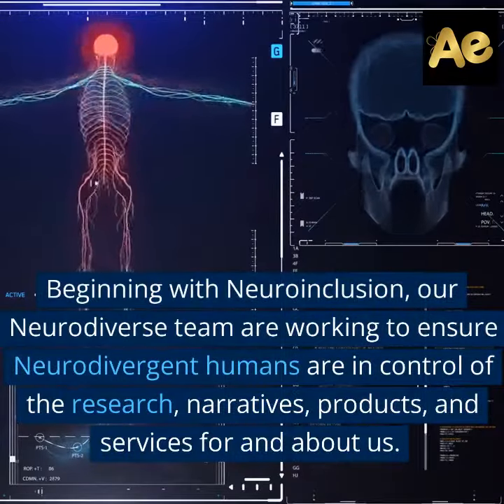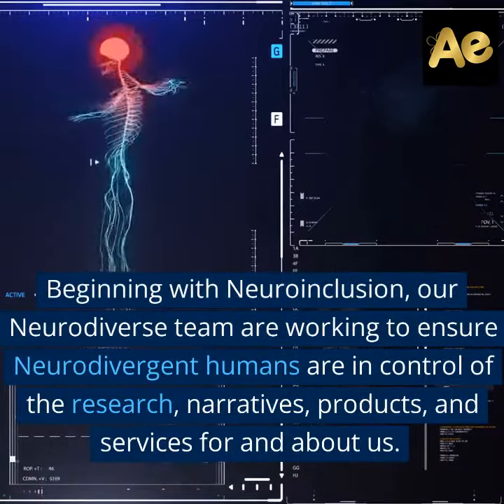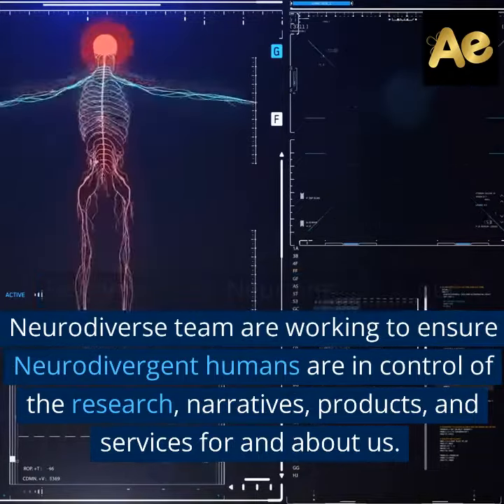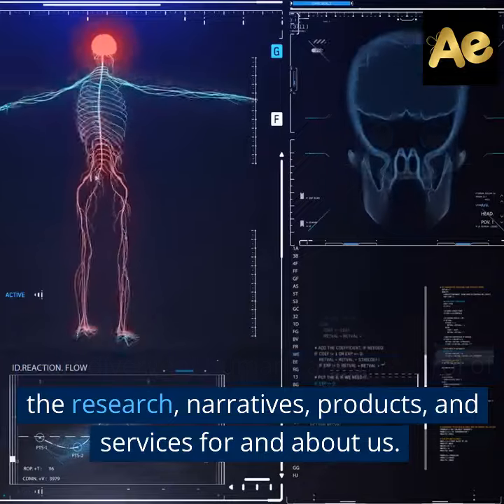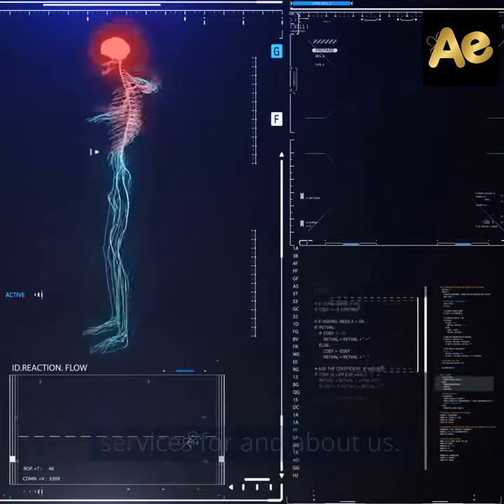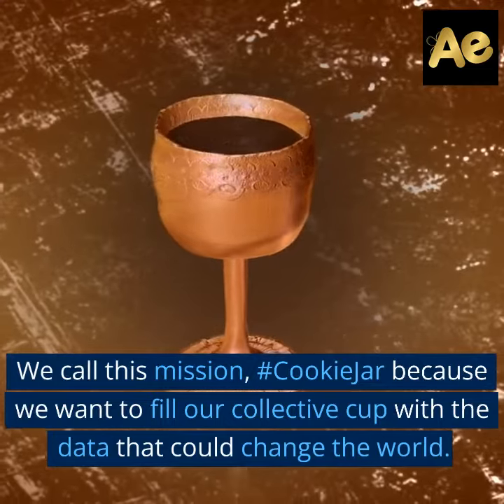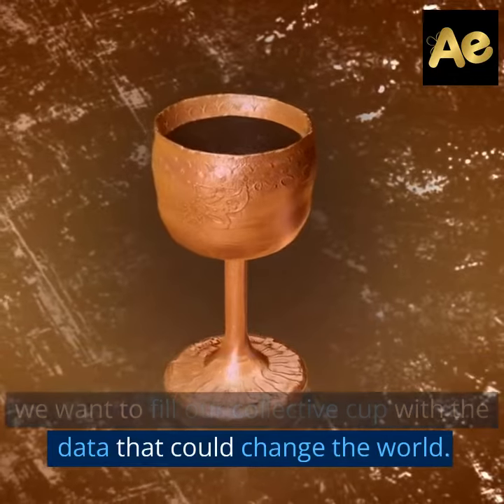Beginning with neuroinclusion, our neurodiverse team are working to ensure neurodivergent humans are in control of the research, narratives, products, and services for and about us. We call this mission Hashtag Cookie Jar, because we want to fill our collective cup with the data that could change the world.